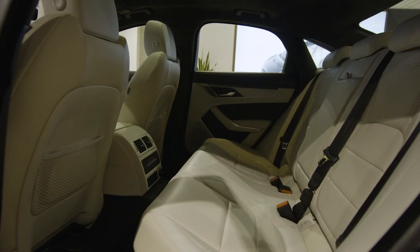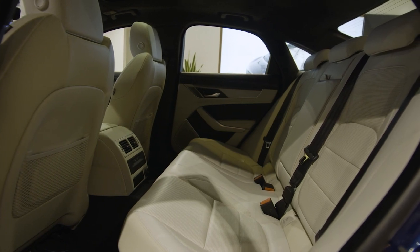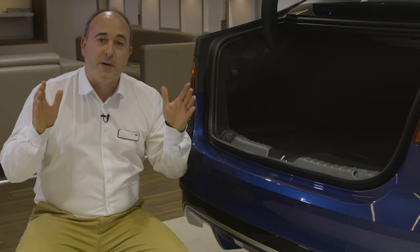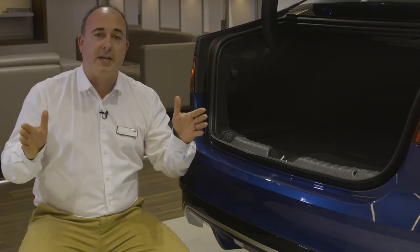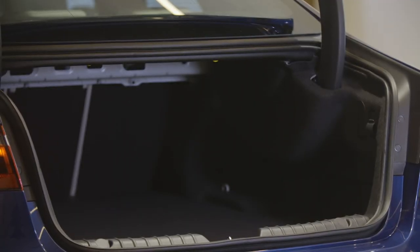Rear seat passengers benefit from best-in-class knee room — truly a place to relax and enjoy the journey — with generous headroom and contoured seats. XF is almost 30cm longer than XE, and the boot space and rear passenger leg room make it obvious where that extra length is deployed.